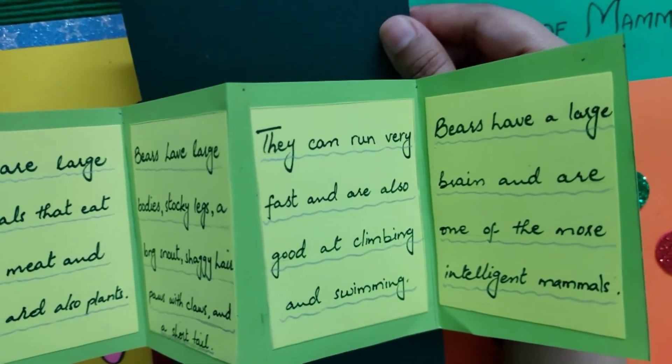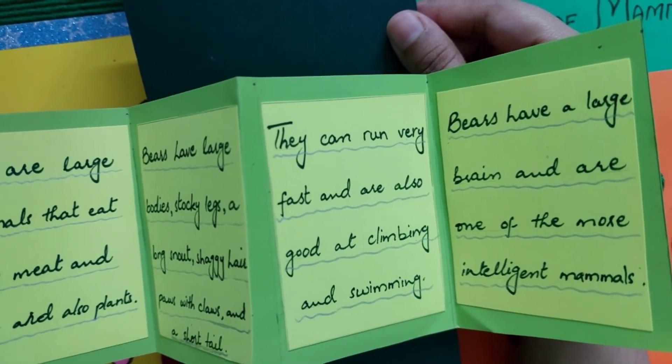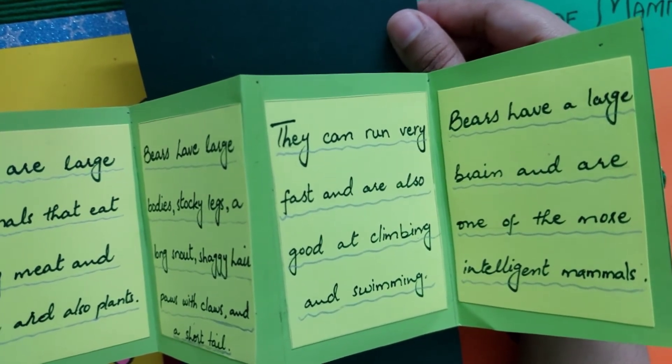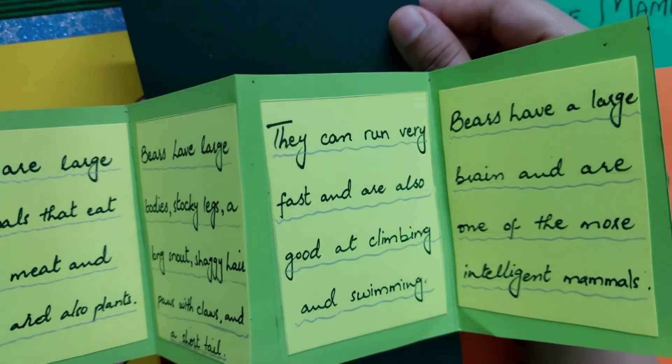Bears can run very fast and are also good at climbing and swimming. Bears have large brains and are one of the more intelligent mammals.